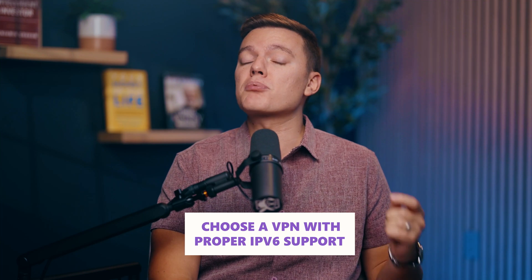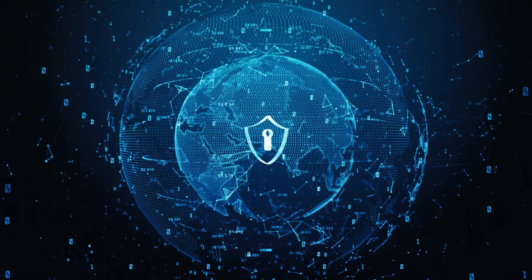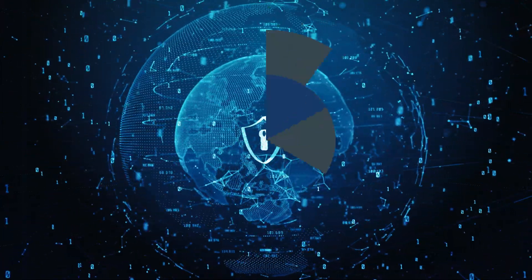This is why choosing a VPN with proper IPv6 support really matters. It's about more than just getting your IP addresses — it's about keeping your online footprint invisible to everyone except for you.